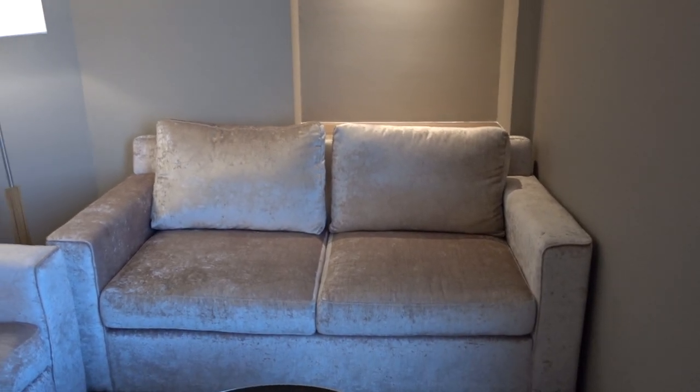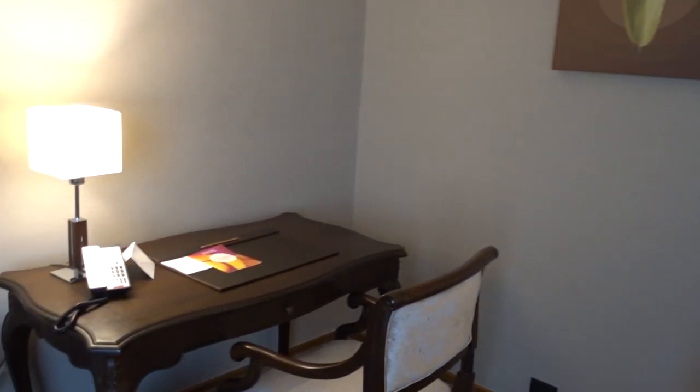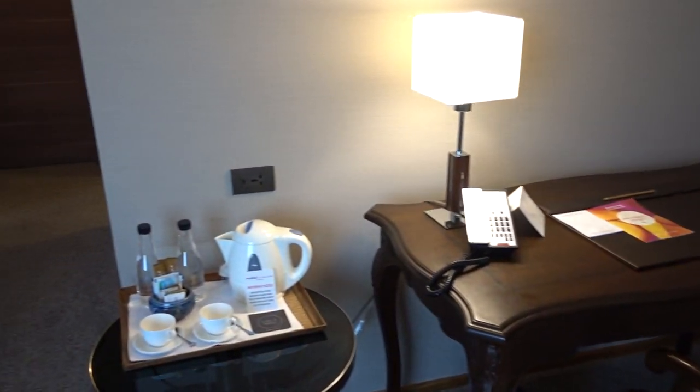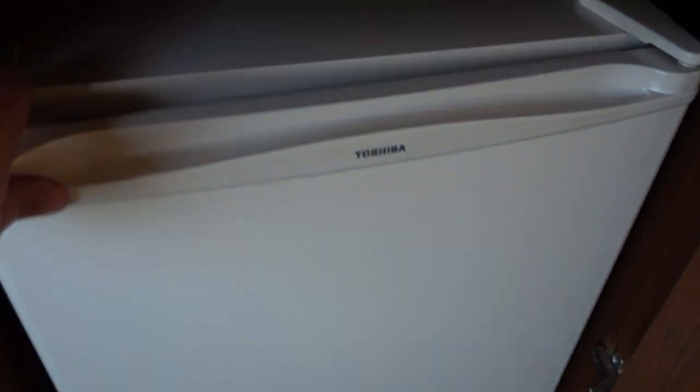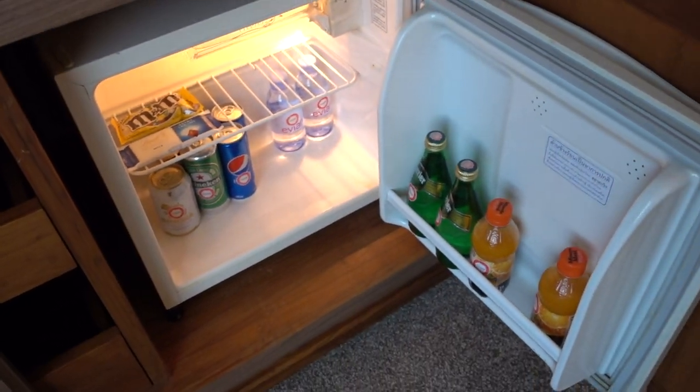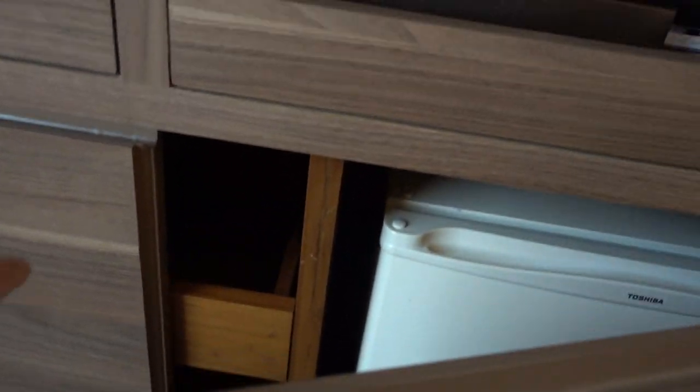But these sofas look very blunt. They did have a work desk here as well, tea, coffee, another TV, and they do have the mini bar here, some snacks, and here's the mini bar itself — quite basic, but probably adequate for its purpose.